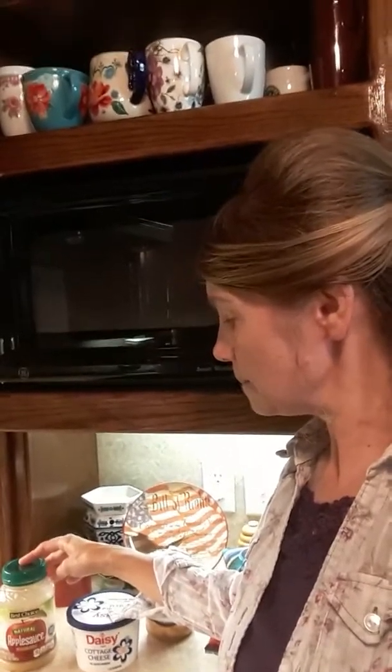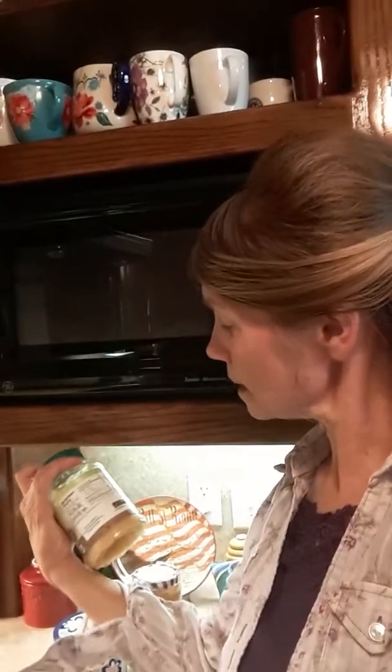And this applesauce — this is Best Choice, I got it at my local store. And the only ingredient in it, let me read it again, is apples, a little bit of water, and a little bit of ascorbic acid, which is vitamin C.